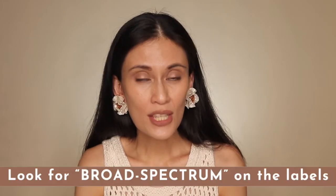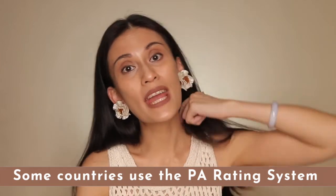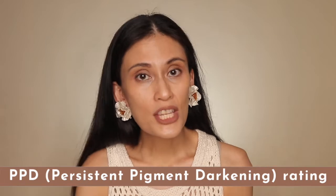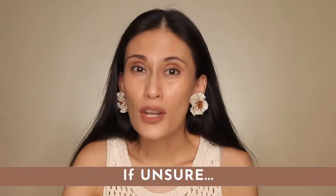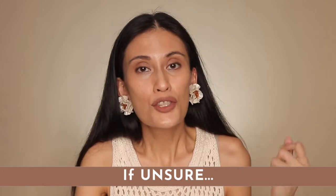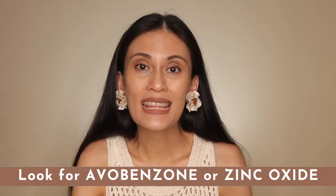When buying sunscreens, look for the words 'broad spectrum' or 'multi-spectrum' on the labels. In some countries, they use the PA rating system as a measurement of protection against UVA — this was invented by the Japanese and ranges from plus 1 to plus 4. If you can't find those terms, just look for two ingredients proven to have protection against UVA: avobenzone and zinc oxide.